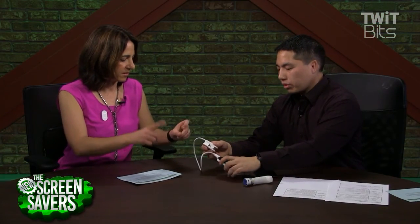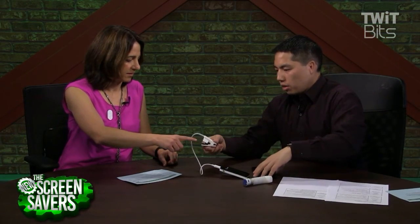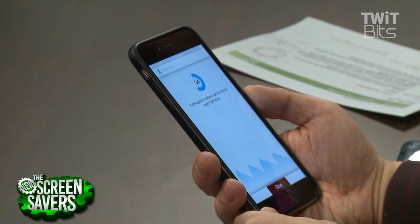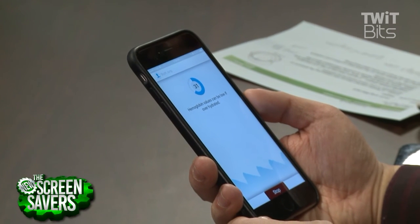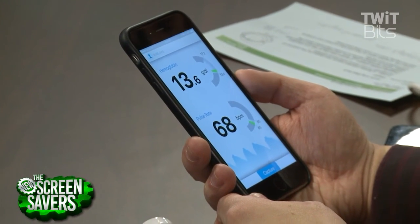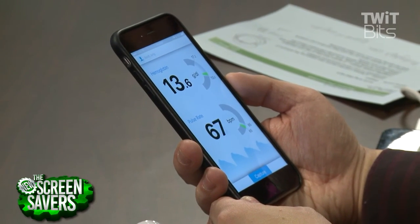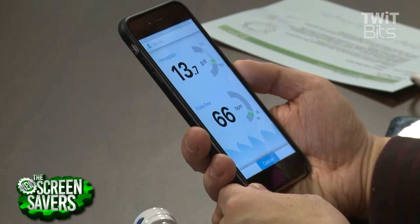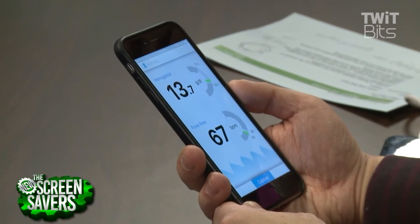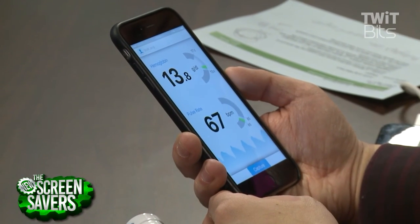Can we test mine now? Sure, absolutely. Which finger? Either finger. And I'll put that in there — let's turn on the app. How much is this? It's going to go for $499, and right now it's available for pre-order, shipping sometime this summer. So it tells me you have 13.6 to 13.7 grams per deciliter of hemoglobin, and your pulse rate is 67.